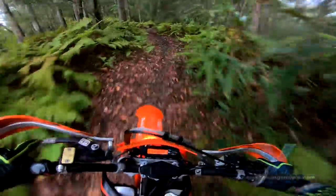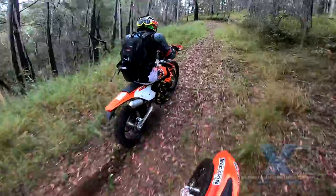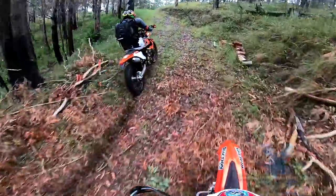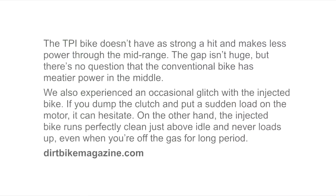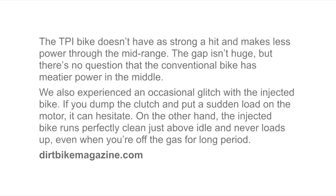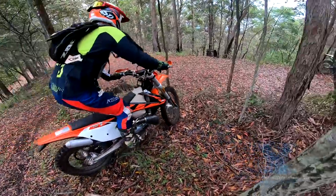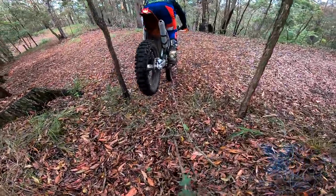TPI is better for the environment — way less smoke and better fuel economy. Performance-wise, the more honest dirt bike reviews say it's not a startling difference; some riders may not even pick the difference. Generally the reports are the bikes run a bit better at low revs, less snappy, the power is a bit more linear. Of course there's no jetting required, and the system automatically adjusts if you do big altitude changes.